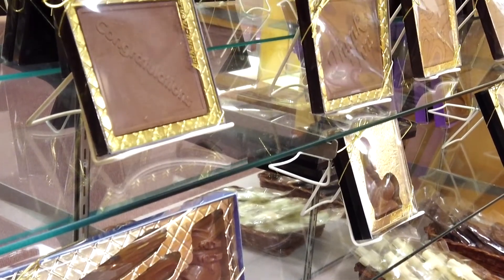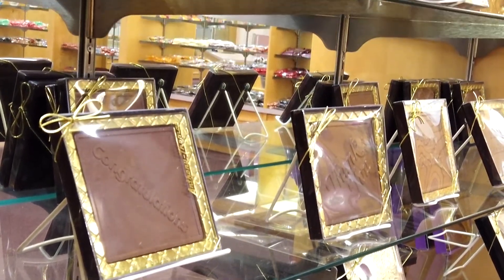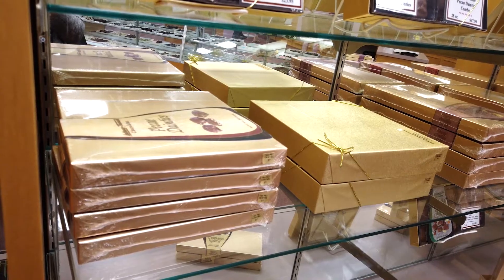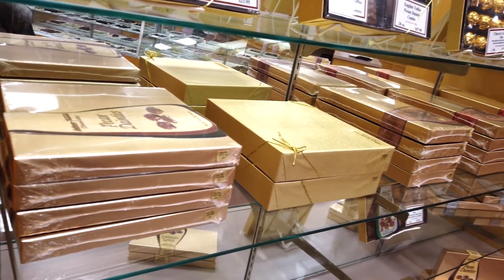Four times a year here at Anthony Thomas, we have to add up all of our inventory. That means we need to know how much money we have invested in wrappers, chocolate, and packaging — every material has to be added up. We go around and count, for example, how many gold 16-ounce boxes we have. If we have 30, we mark that down, put it in our system, line up each item, and multiply it by what it cost us.